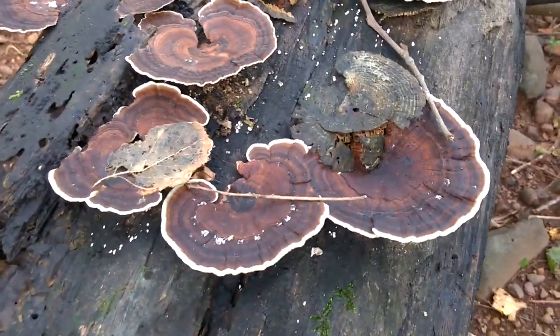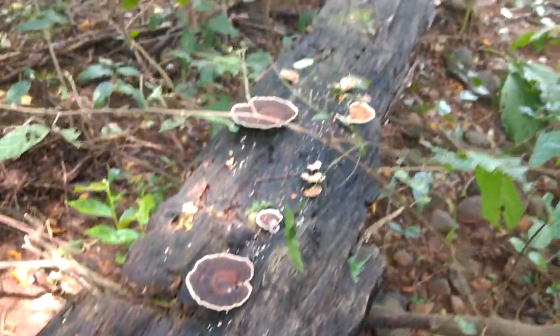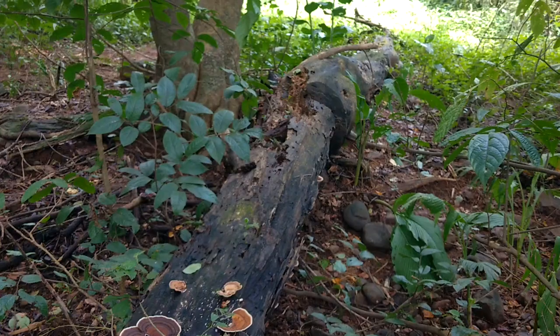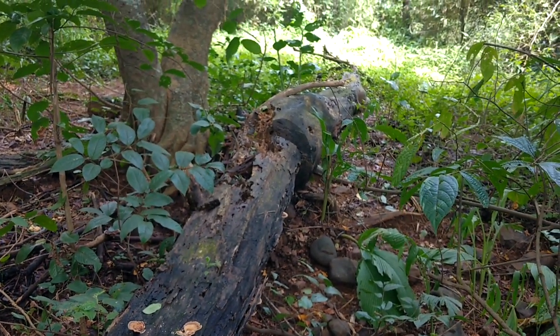The bracket fungus — different types of mushrooms play an important role in decomposing and degrading the dead organic matter in the forest.